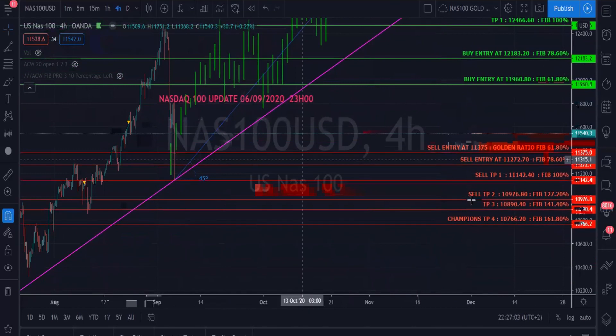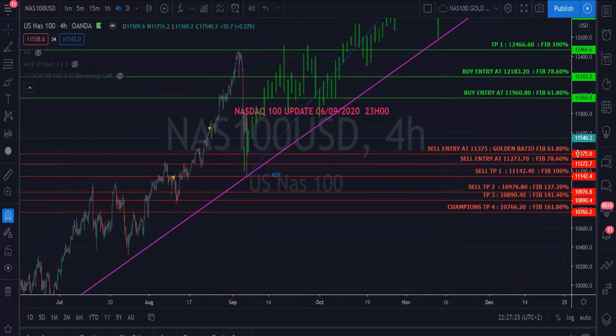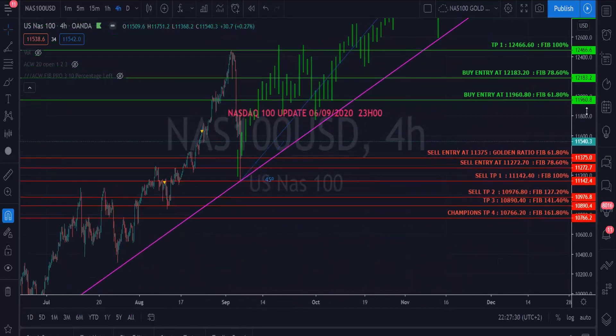These TPs definitely do not seem impossible — NAS could go down to close our champion's TP. If we take our sell TPs, we're looking at TP4 of about 600 pips. On the buy side, TP1 can make around 500 pips, and astonishingly our champion's TP can make over 1,300 pips. Let's see how NAS performs Monday and Tuesday going into midweek.